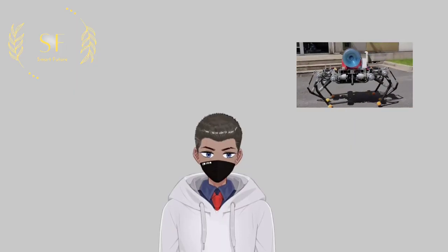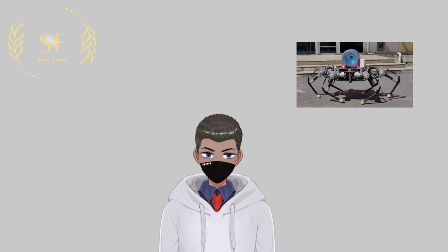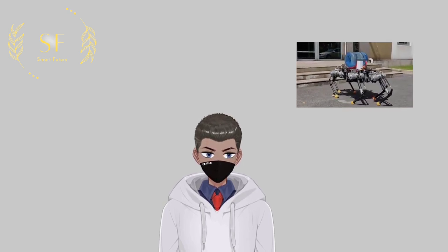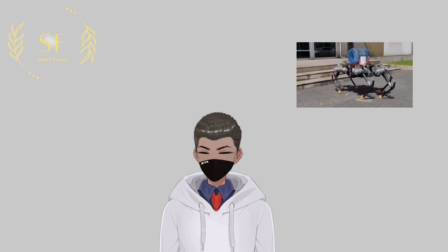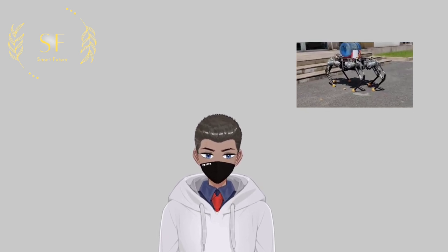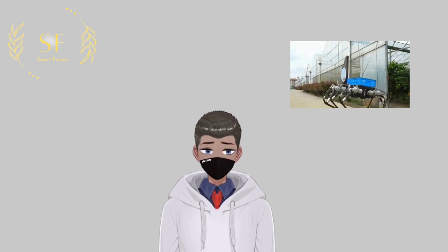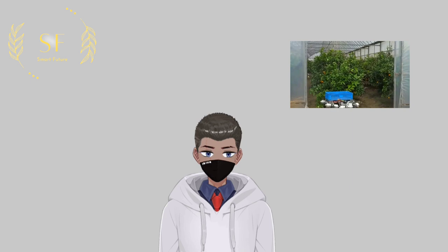At the same time, it perceives the external environment through the visual control system and plans its own movement. Because the robot has strong adaptability to complex terrain, its walking speed can also be adjusted in different usage scenarios, and its maximum speed can reach 1.5 meters per second, which is equivalent to the walking speed of humans.